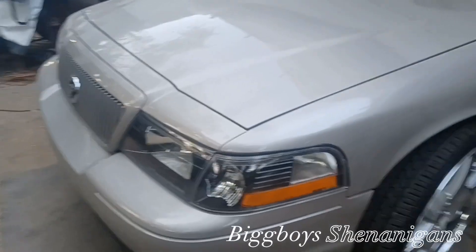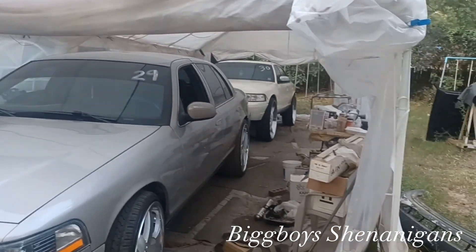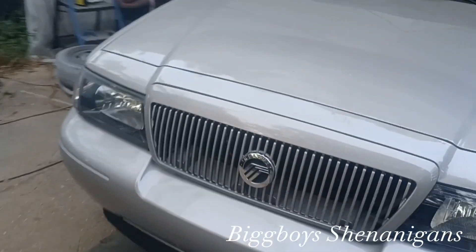I'm back to the channel, big boy shenanigans! Looks like everybody loved that project. Everybody liked it — the Crown Vic on thirties, man. Seven-day build on it, you know what I'm saying, so let me give y'all a tour.